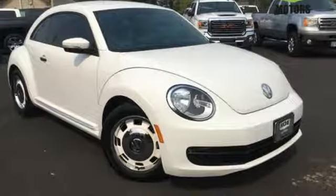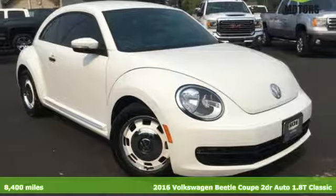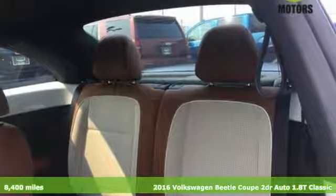Here's a 2016 Volkswagen Beetle Coupe. Break the mold and outrun the crowd in this iconic Beetle.